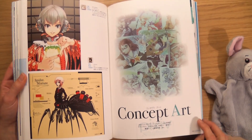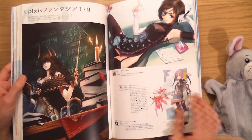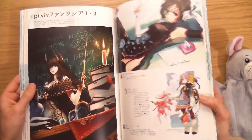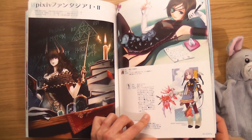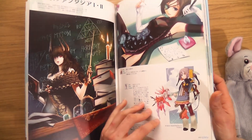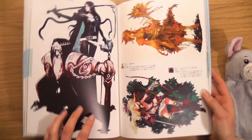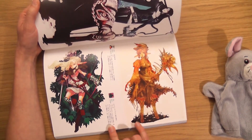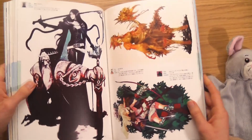Spider creature! Here we go — concept art. Oh please, let us have sketches in here. I'll tell you what — I'd love a book full of sketches. I love that. What's the difference between concept art and illustrations?